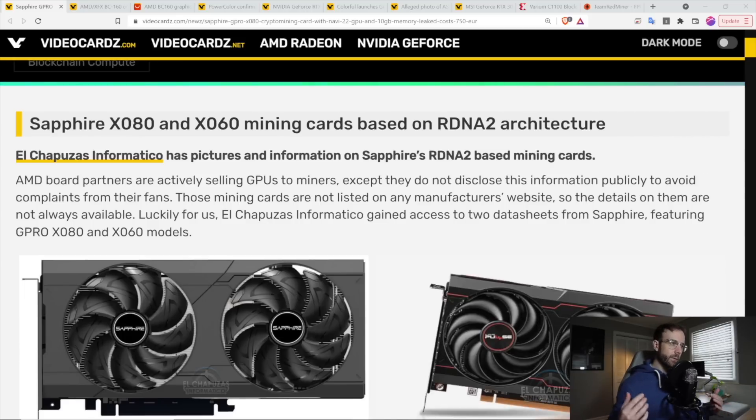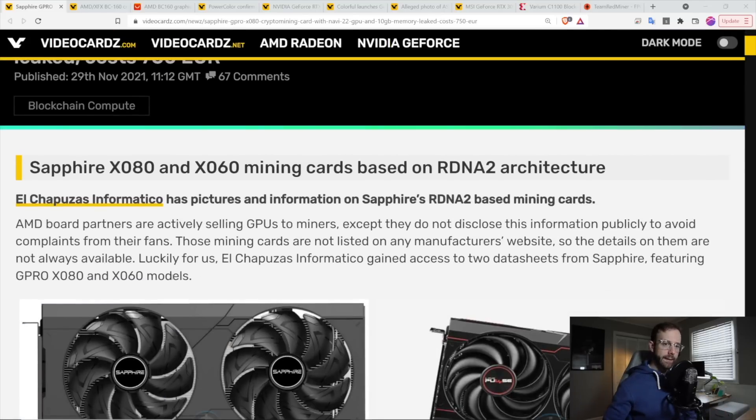We're going to cover GPUs from Nvidia, AMD, as well as FPGAs and mining software updates at the end. To get us started, I love using this website — videocardswithaz.com — it's where I get most of my news on mining-related GPUs or just GPUs in general.